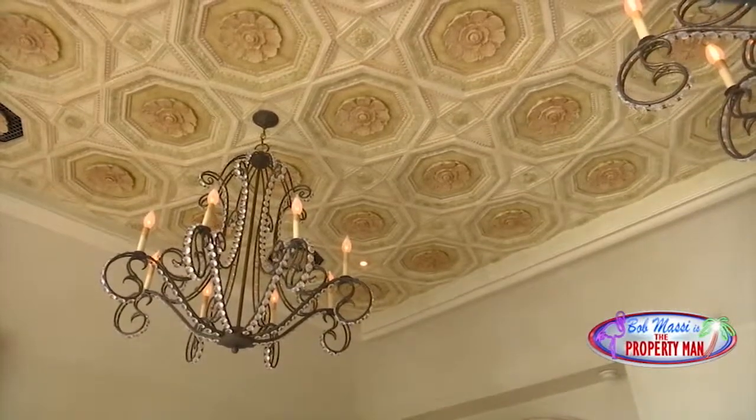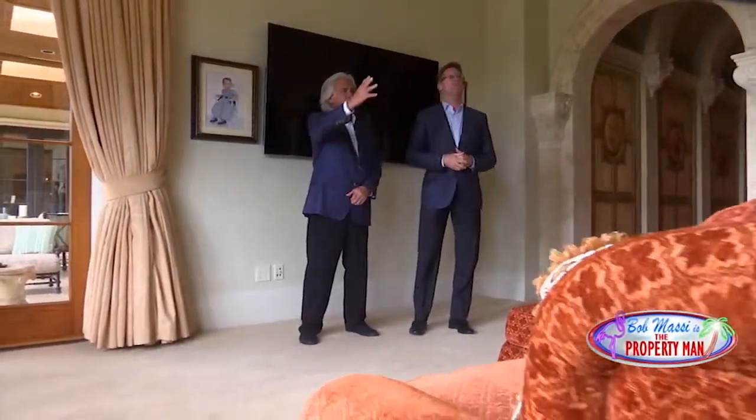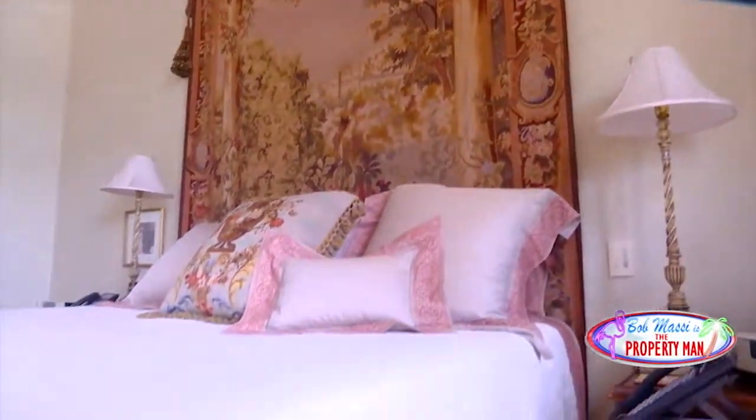More than 9,800 square feet. These coffers are inspired from a chateau in Versailles. And look at the tapestry on the wall. Very European-inspired old world.